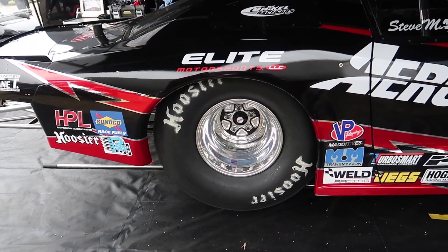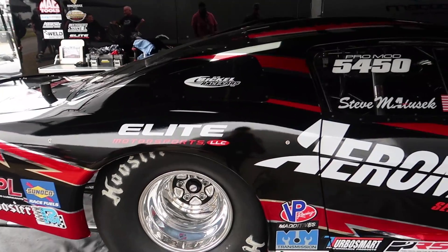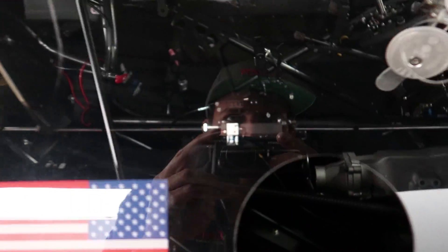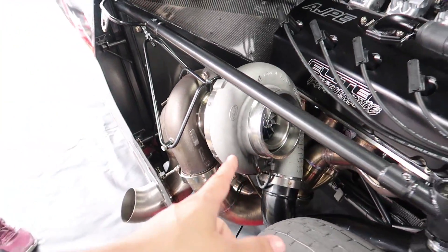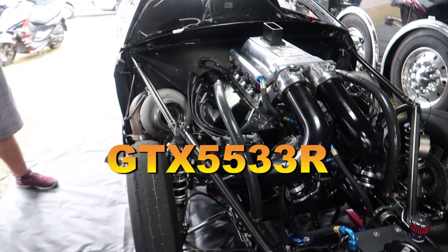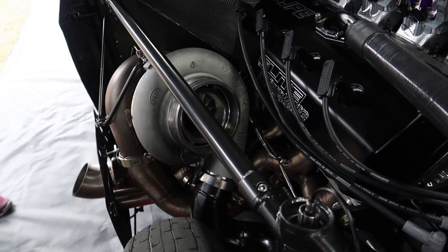First off, you can see the giant rear slicks in the back. It's not like a full fiberglass — it's carbon fiber and chromoly, very very nice. Everything on this car is just ridiculous. And the best part is that it's not running just one but two Garrett GTX 3533R turbos, which have an 88 millimeter compressor wheel.